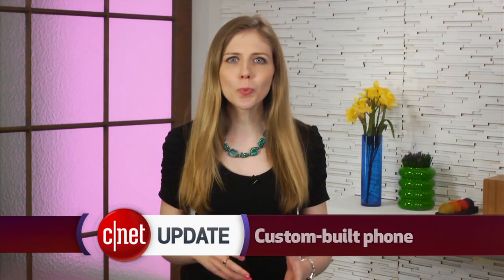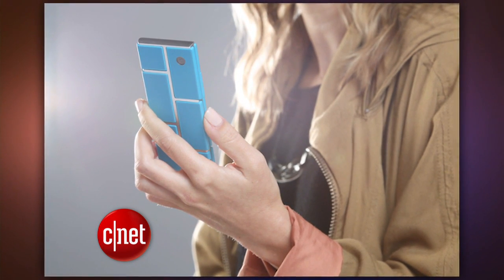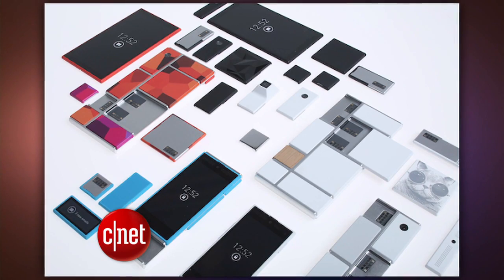Motorola is working on a smartphone that's customizable in a whole new way, letting owners switch out blocks of hardware as if they were Lego bricks. The Google-owned company announced Project Ara, in which one core structural frame can be attached to different modules of the owner's choosing, making it easy to upgrade by just swapping out one of the parts.